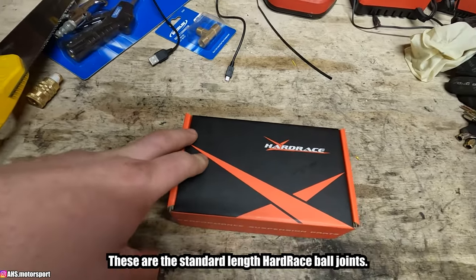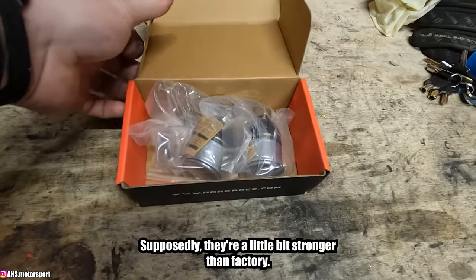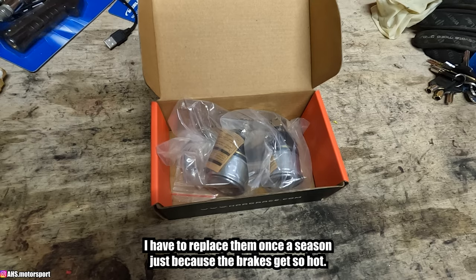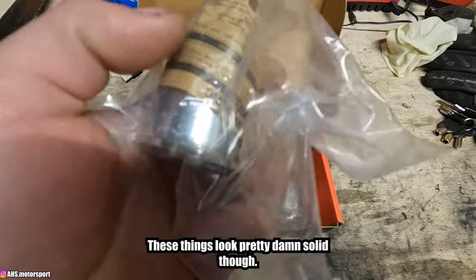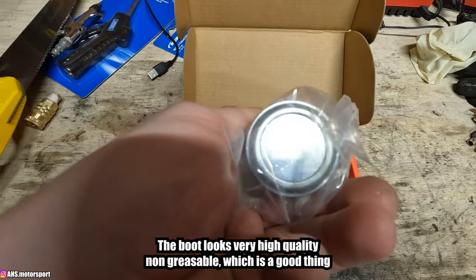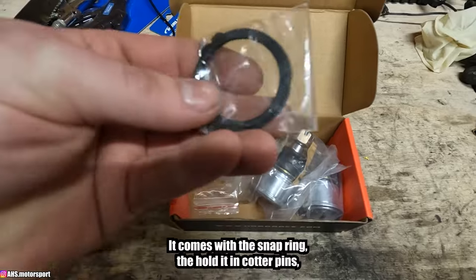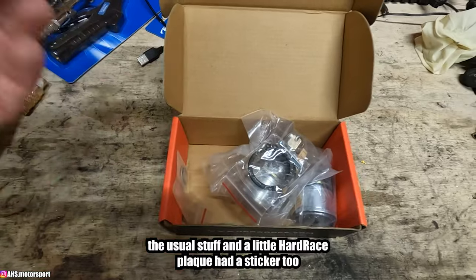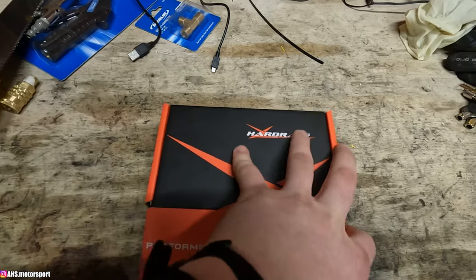Taking a look at what Matt bought to replace the ball joints: these are the standard-length Hard Race ball joints. Supposedly they're a little stronger than factory. Personally I run factory replacement parts from a parts store on my car — I have to replace them once a season because the brakes get so hot. These look pretty solid though. OEM length, the boot looks very high quality, non-greaseable which is actually good because the grease fitting gets in the way of the axle half the time. Comes with a snap ring, cotter pins, the usual stuff.